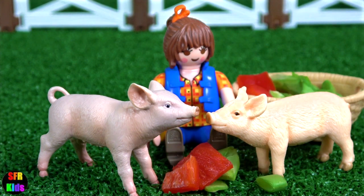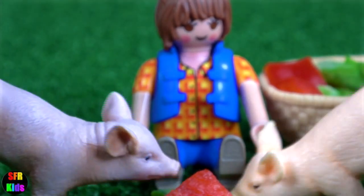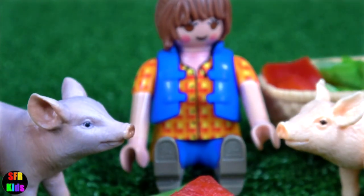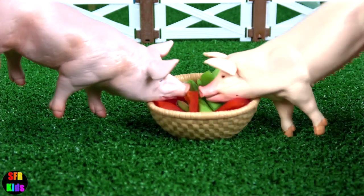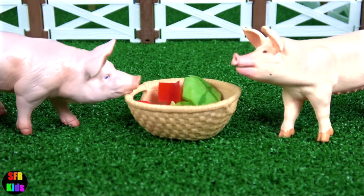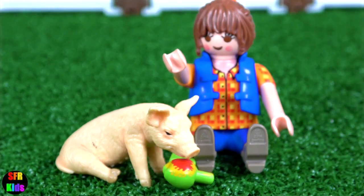Sarah's got a nice basket of food for the piglets. Ready, set, go! The adult pigs are getting fed now. This little piglet has been trained to sit and stand.